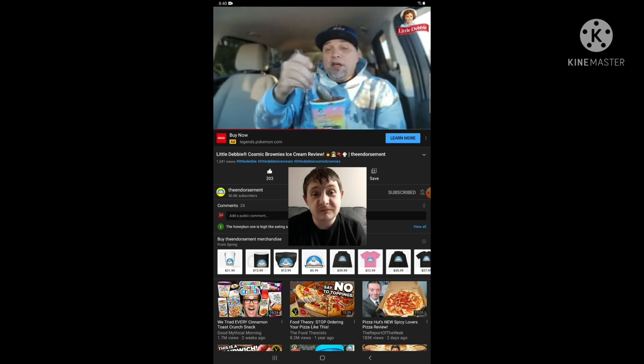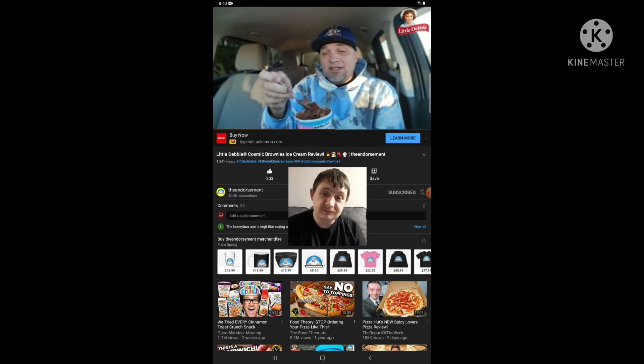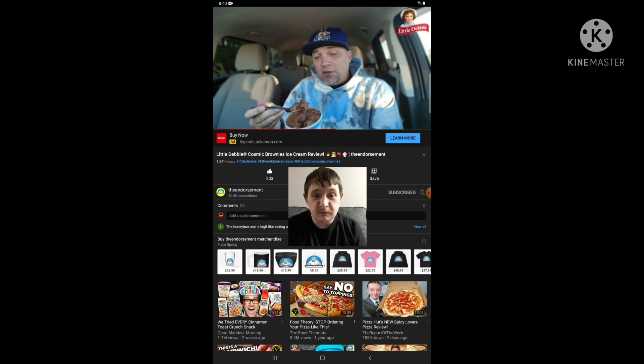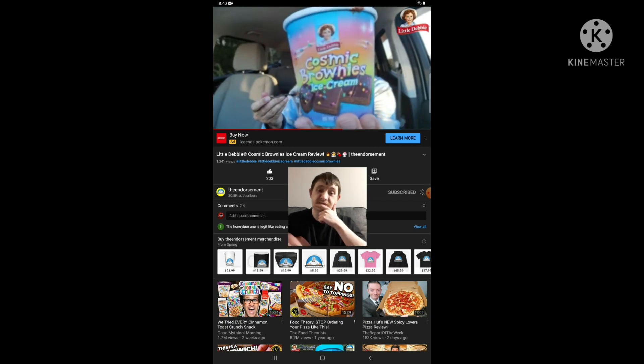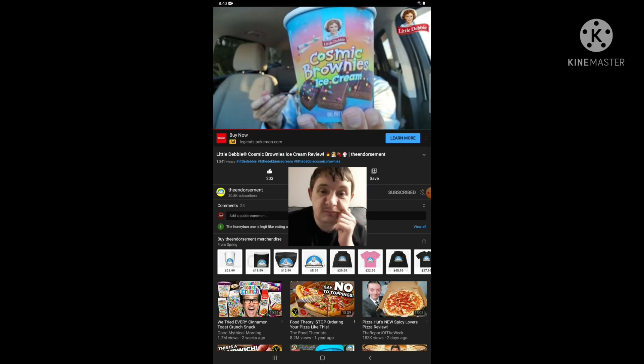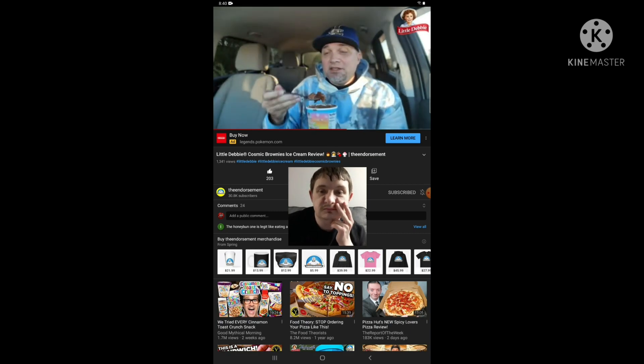This is a no-brainer as long as the ice cream tastes good. I wasn't familiar with Hudsonville ice cream, but this is really good — it's chocolatey, it has pieces of the brownie in there, all the components you're used to seeing with those iconic cosmic brownies, right there in the ice cream.